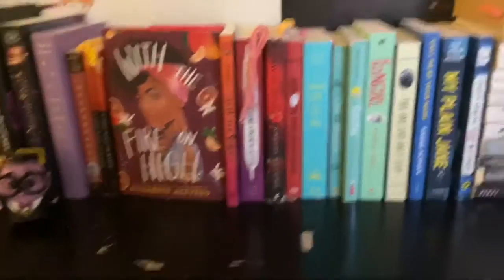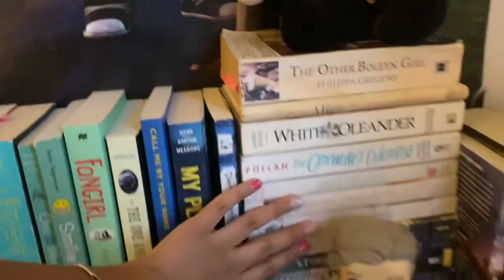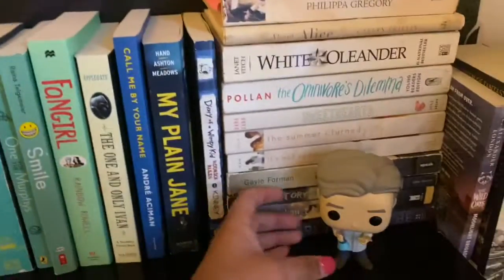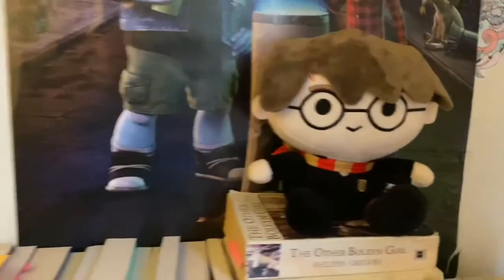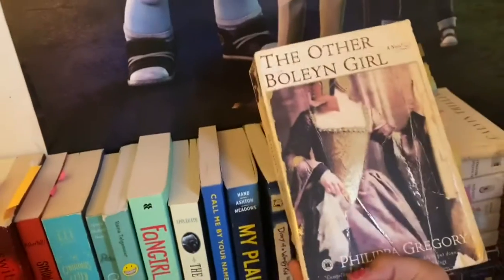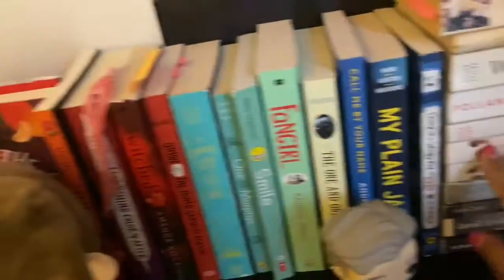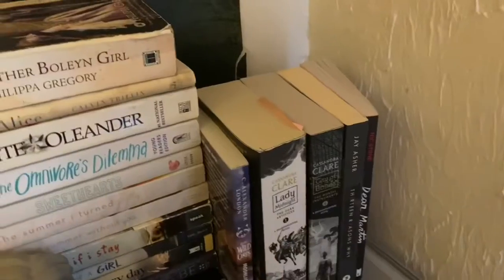Here I have all my white books. These are mostly contemporaries but not all. I put Bill Nye here because he just matches the color scheme really well. Up here we have some dirty white books, black and white paperbacks. Here we have The Ballad of Songbirds and other books like If I Stay and The Omnivore's Dilemma.